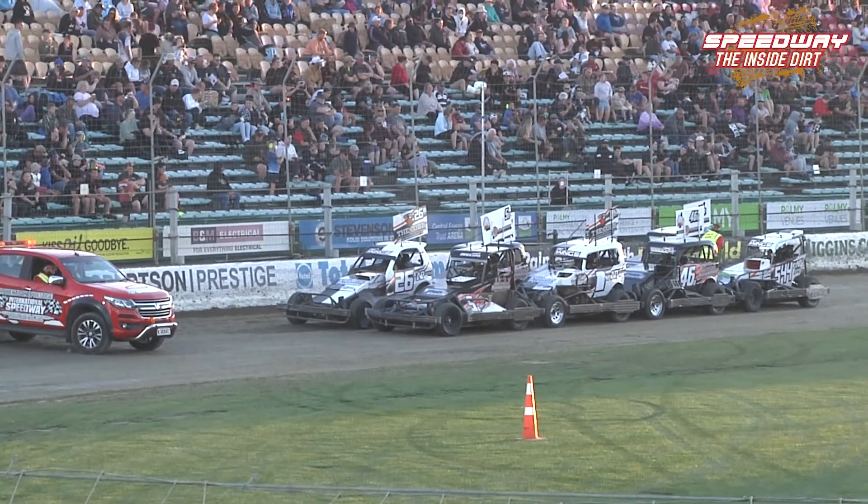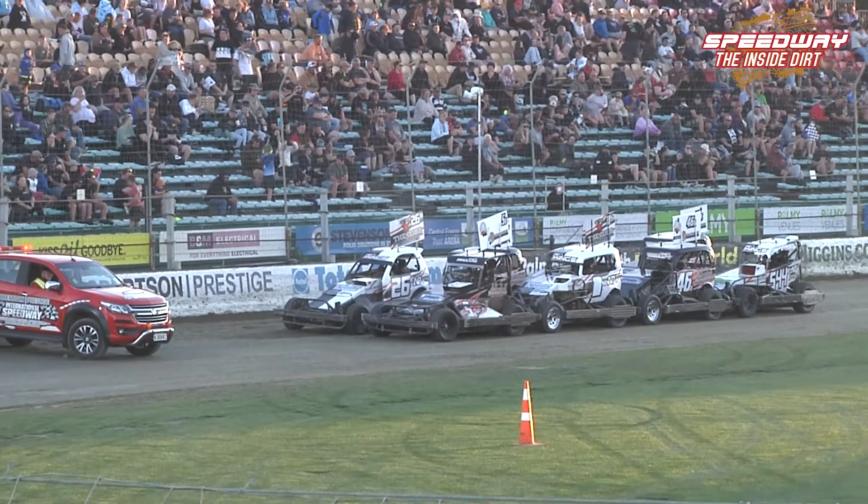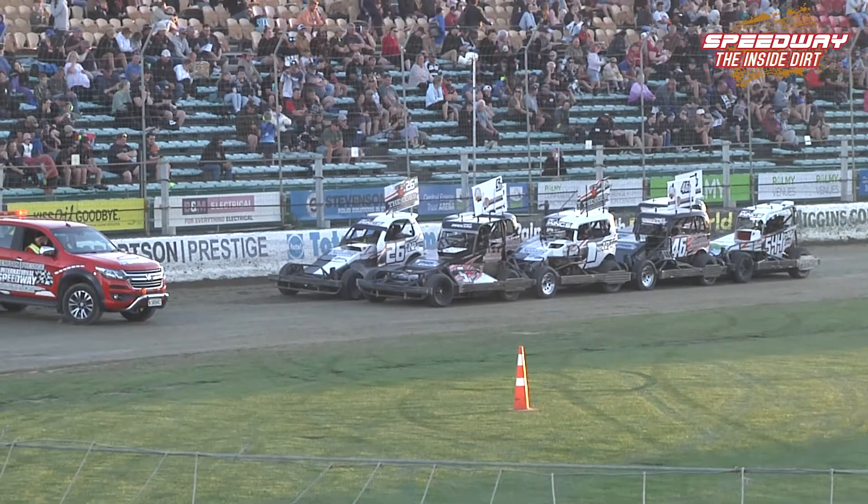And off the back it's the 544 of Dion Henderson and the 16B of Brett Loveridge. Loveridge is riding behind Cam Taylor — he'll be licking his lips on that one.